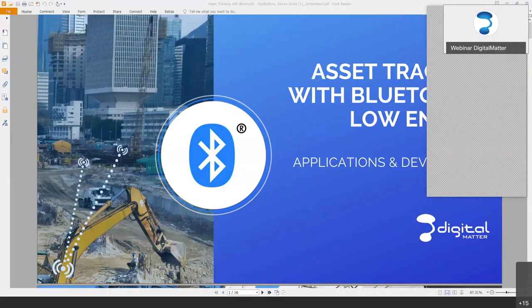Good morning, good evening depending on the time zone everyone. Welcome to our first webinar. We're going to be discussing Bluetooth, so I'm hoping everyone can hear us okay.